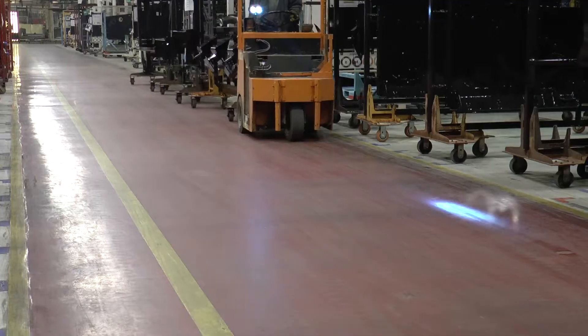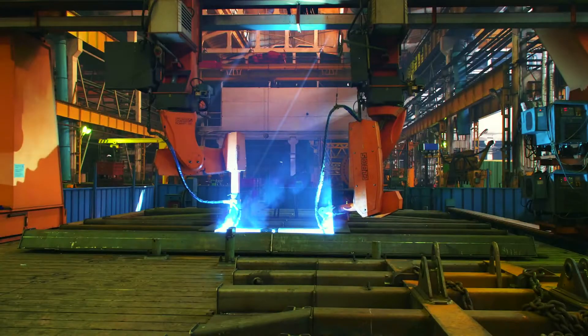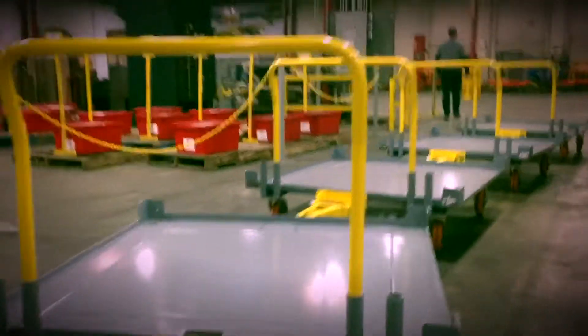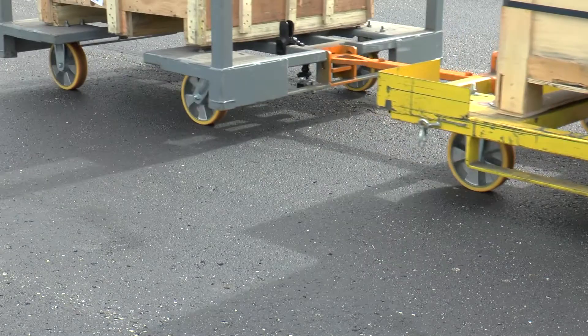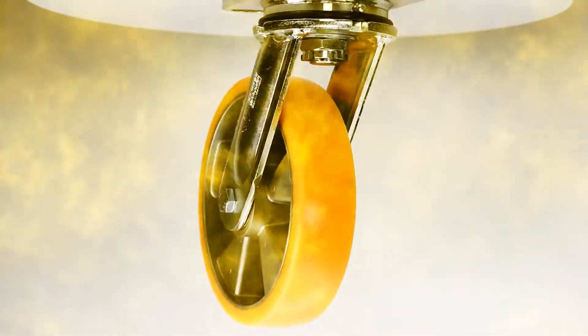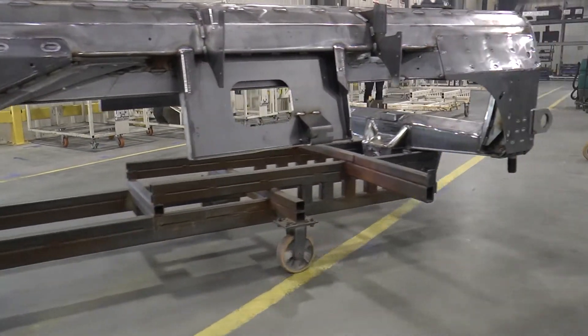Toe lines or tugger cart systems are the lifeblood of many different companies. Without toe lines, the whole operation will break down. These toe lines are composed of carts, and on these carts, casters connect the whole operation to the ground. If these casters fail, the whole operation fails. Because of how important casters are, we need to make sure that the casters will handle the unique requirements of toe lines.